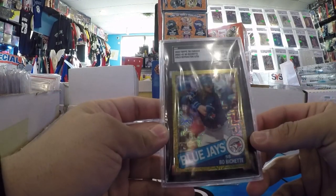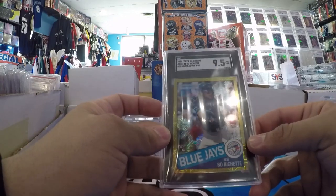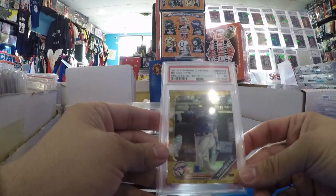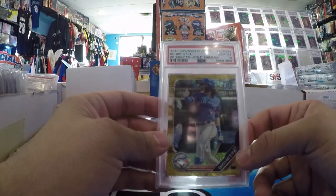Bo Bichette SGC 9.5, out of 50. '85 Chrome. Like I said — Bichette, can't go wrong. PSA 10 Gold Shimmer Bichette, number to 50.